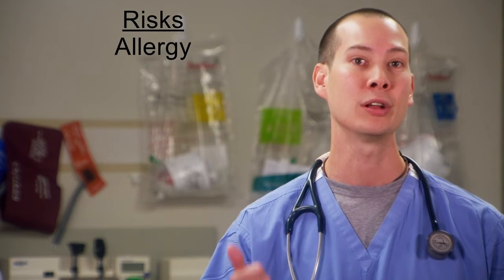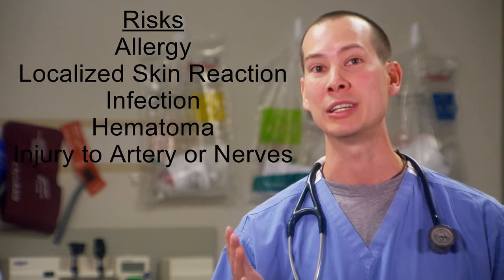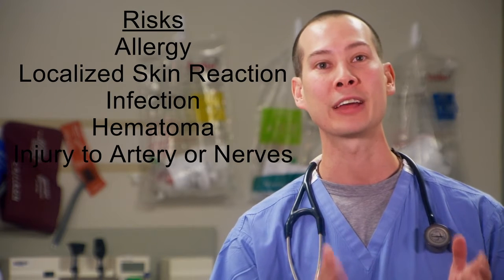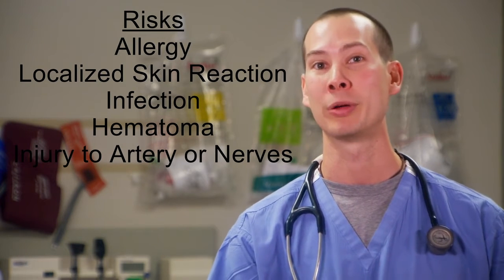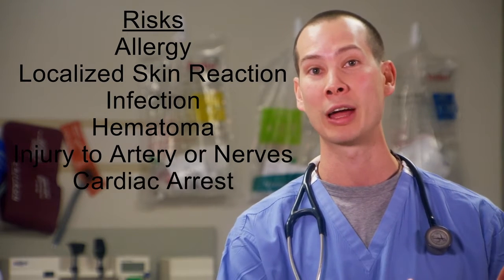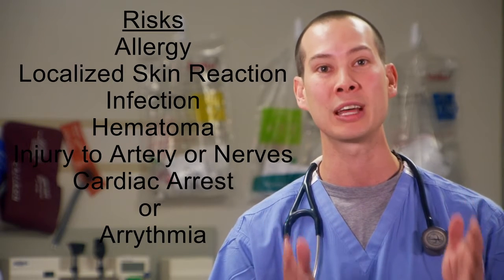Complications of fascia iliaco blocks are rare but can be significant. They include allergy to the medication, localized skin reaction, infection, hematoma, and injury to either artery or nerves. The most significant reaction can be an intravascular injection of either bupivacaine or ropivacaine that can result in systemic toxicity, including cardiac arrest or arrhythmia. These are extremely rare, especially when ultrasound guidance is used. These risks should be discussed with the patient, and written or verbal consent should be obtained prior to performing the procedure.